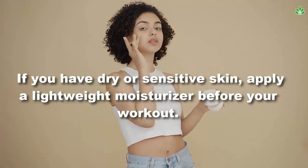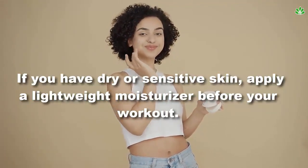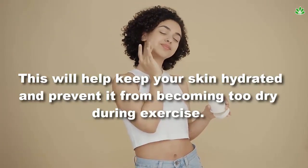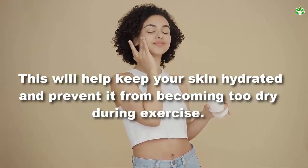Tip 3: moisturize. If you have dry or sensitive skin, apply a lightweight moisturizer before your workout. This will help keep your skin hydrated and prevent it from becoming too dry during exercise.